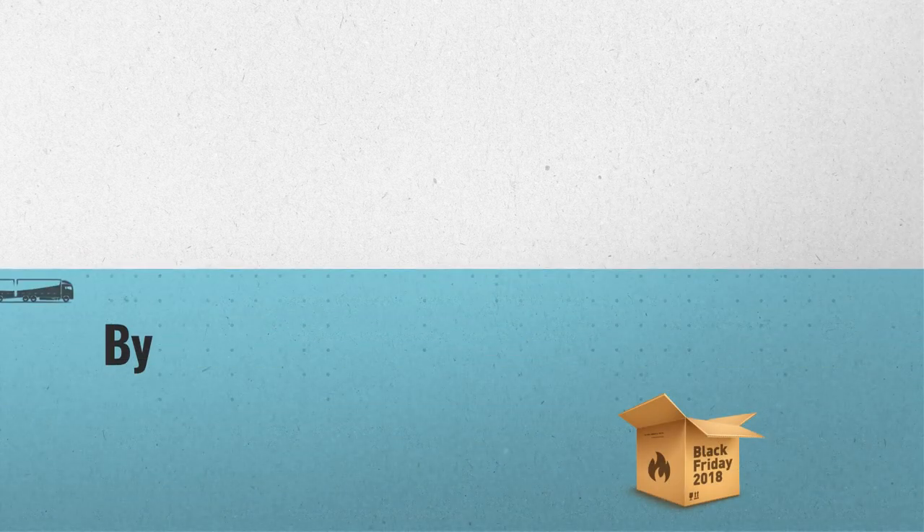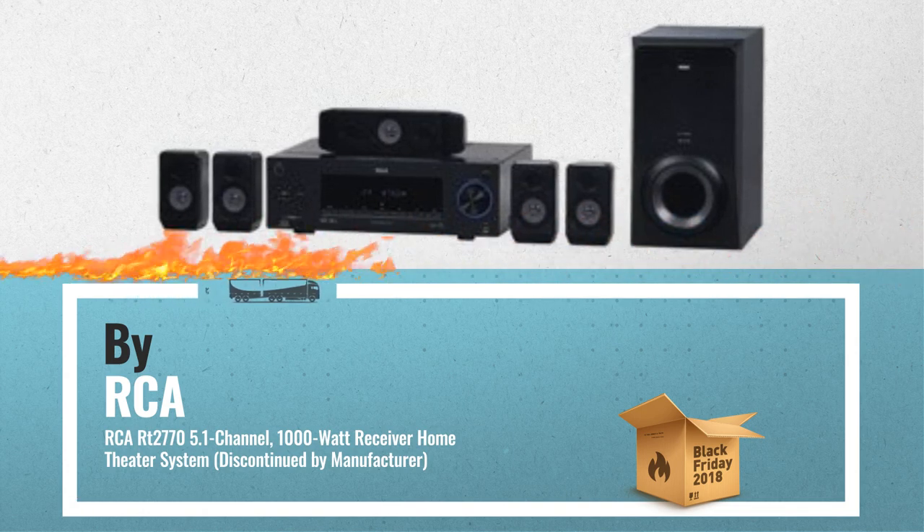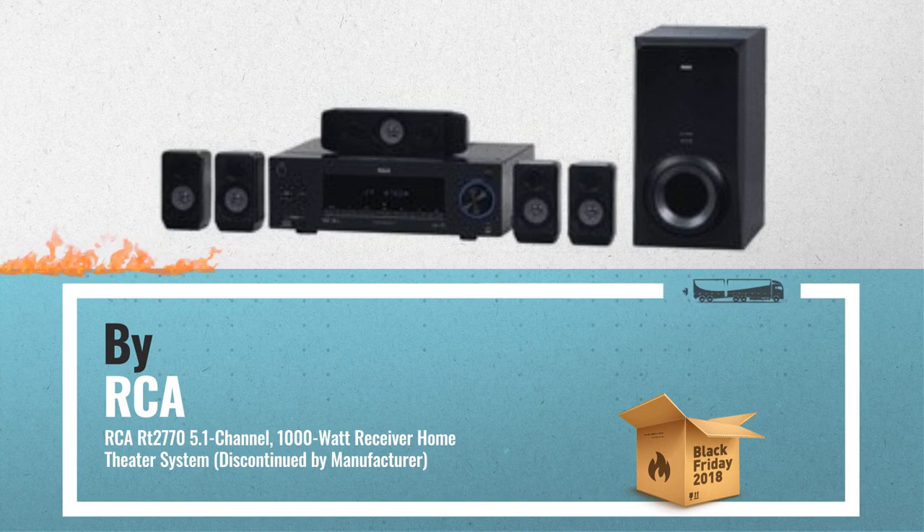Number 2, another great product by RCA. Another best seller in 2018. Check the link below to get real time price drops.